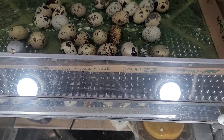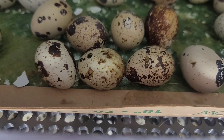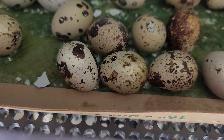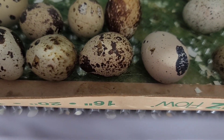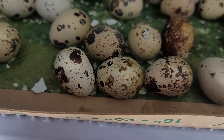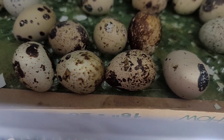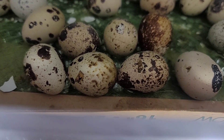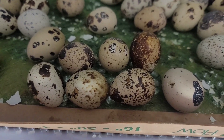If you can take a look in here, I've identified four eggs with some pip holes. I don't believe these guys are alive. What I've done is rotated them, kept them in the front row, and I'm leaving the incubator door open a little bit and watching for any movement. I don't see any movement from these guys this morning.